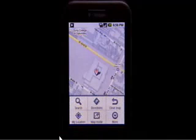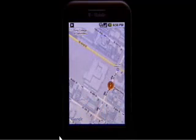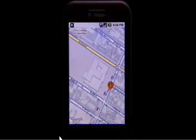Street View opens up a whole new world, and lets you check out landmarks to help you quickly get where you're going.